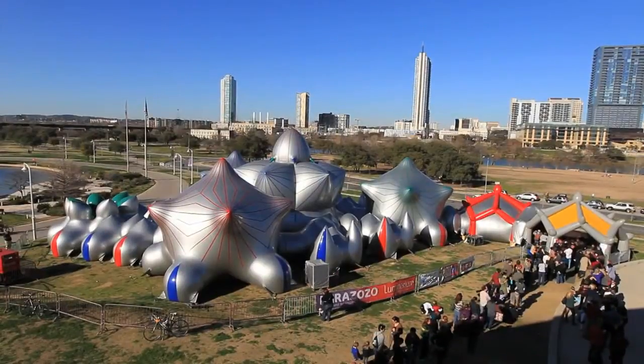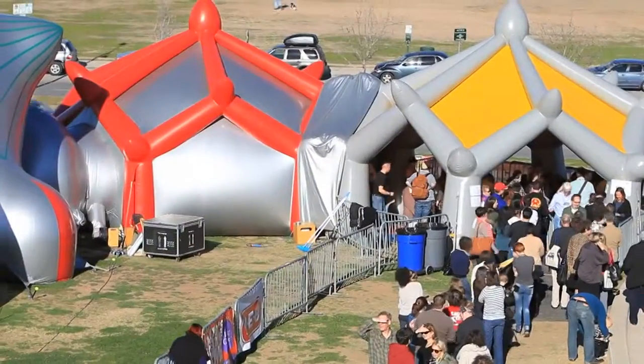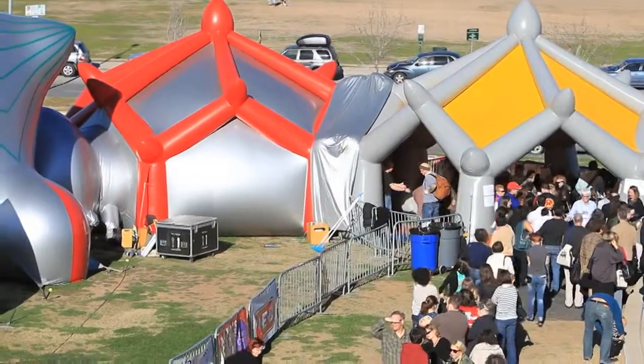We are here in a luminarium called Mirazozo, designed by Alan Parkinson, who is a UK-based designer and artist. He's been designing these walk-in sculptures for the last 20 years, with which we've been touring the world for the past 20 years.